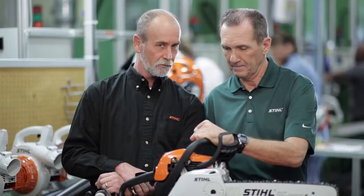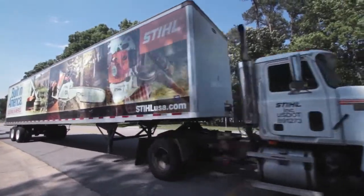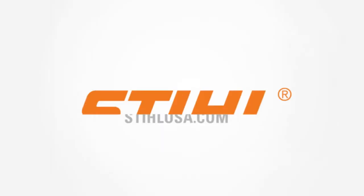Now that you know what goes into making a Steel chainsaw, just think what you'll be able to get out of it. The quality you can depend on, sold by dealers you can trust. There's only one Steel.